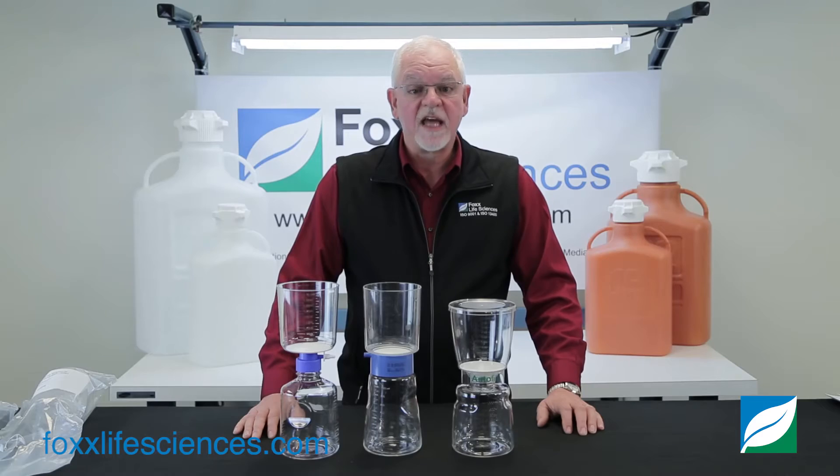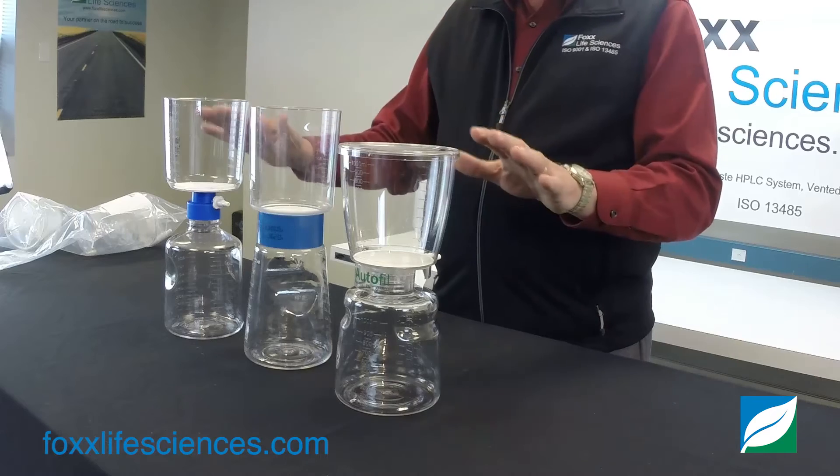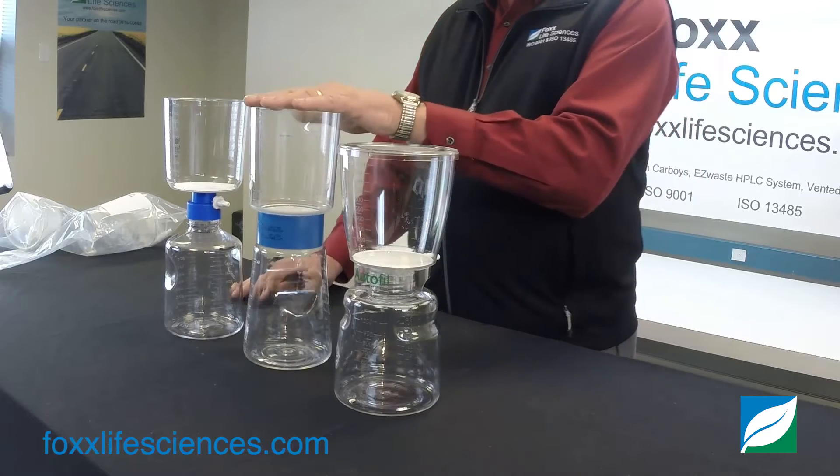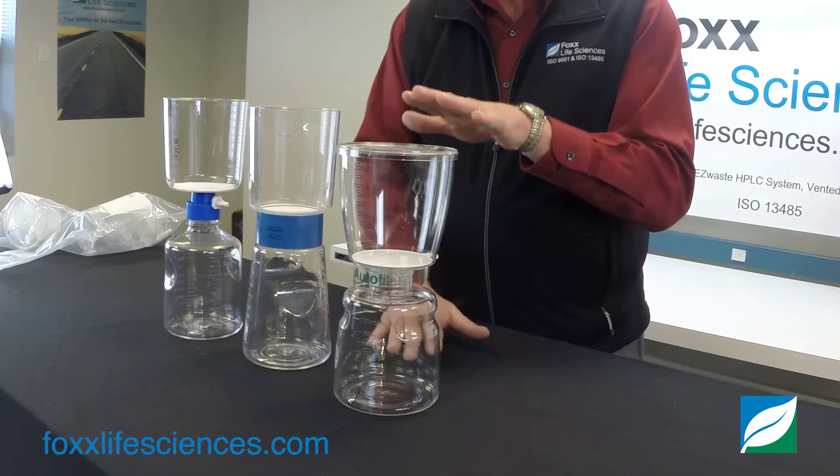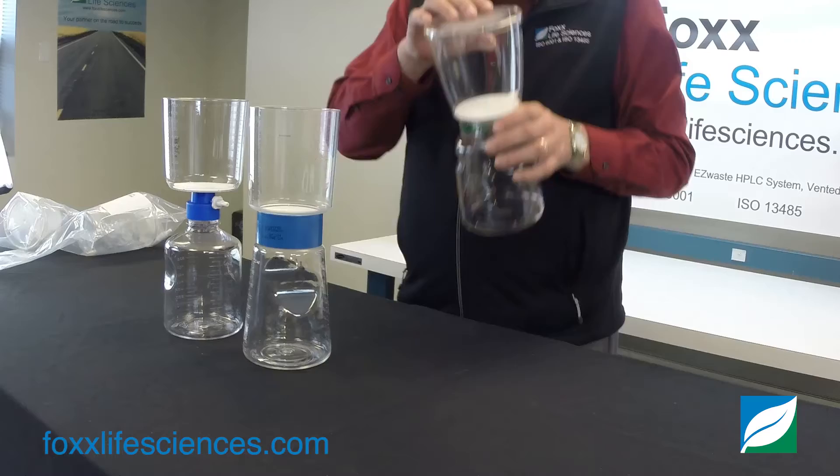Let me show you how we stack up against the competition. I have before me three products: this is our product, this is competitor A, and competitor B. You can see right away that our profile is much lower. And why is that important? Because there's very limited space under the hood, so it makes our product much easier to get in and out from under the hood.